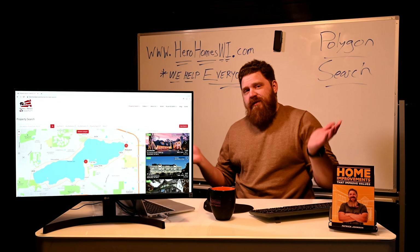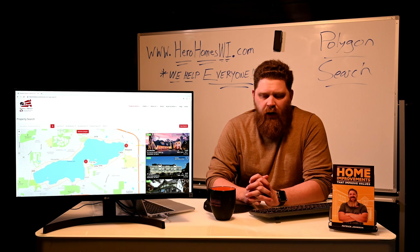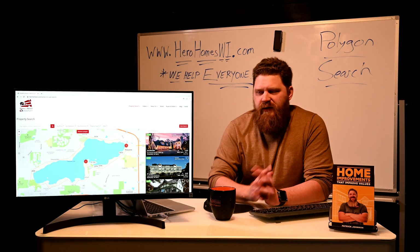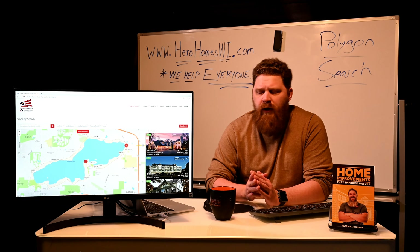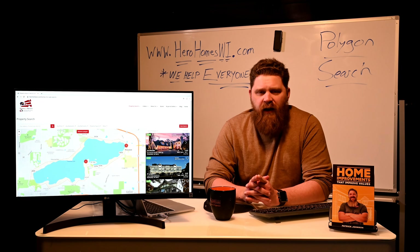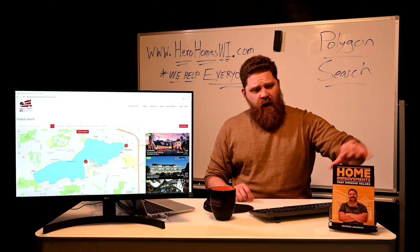Pretty straightforward — it's an awesome search tool that will really make your life easier if you're looking for a specific area. It gives you the chance to monitor any and all activity within that one spot. If you have any questions, feel free to give me a call, comment below, text, or email — whatever works best for you. I'm here to help as a buyer or seller in Wisconsin. I'm investing in these tools to make your life easier.